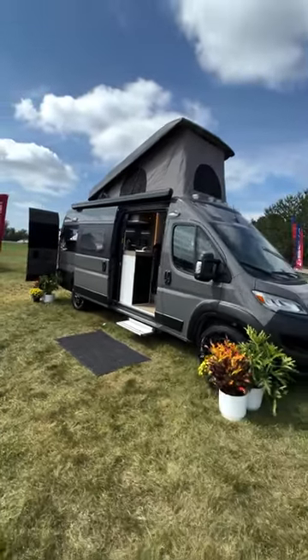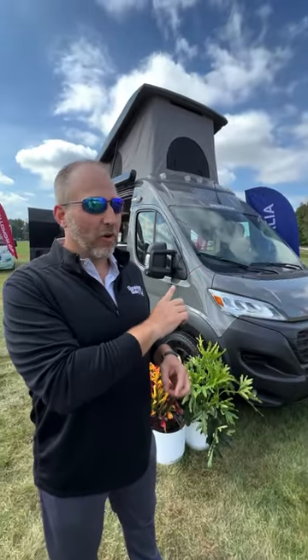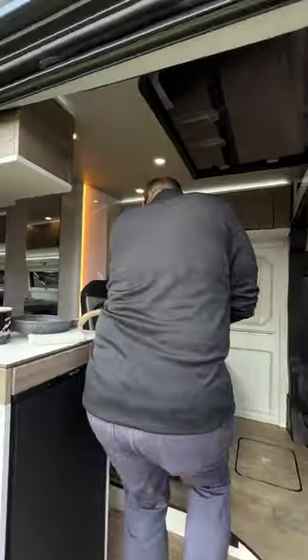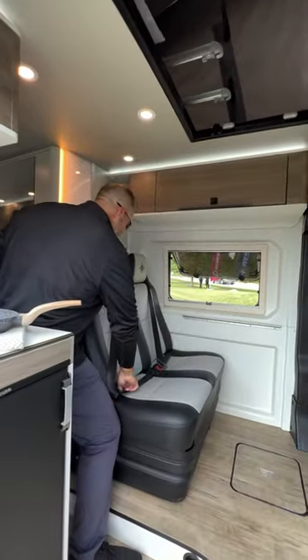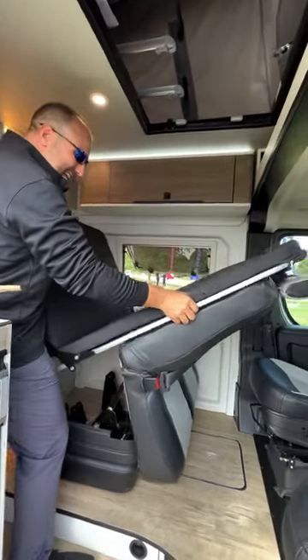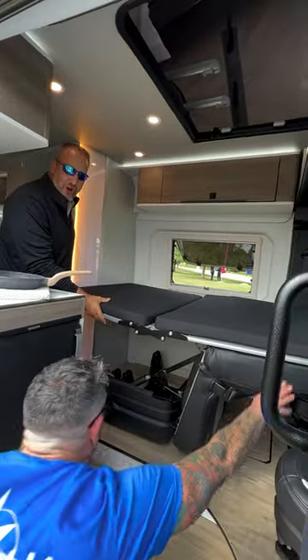Nick from Sunshine State RVs here in Elkhart, Indiana at the 2023 Open House previewing all of next year's stuff. This is the coolest thing I've seen so far — the Westphalia Promaster chassis. It has a pop top, and there's a patented bed done by Road Trek only — nobody else has that.